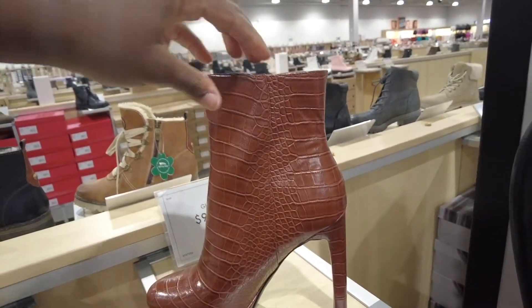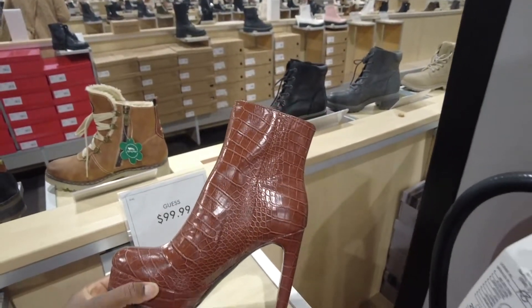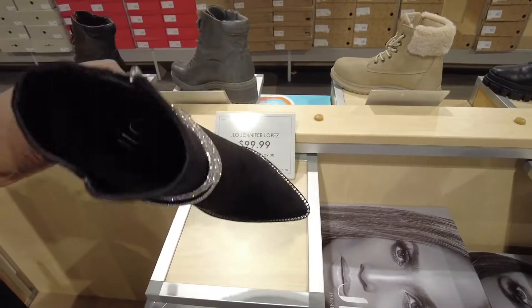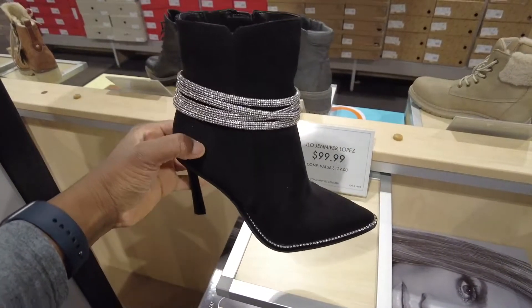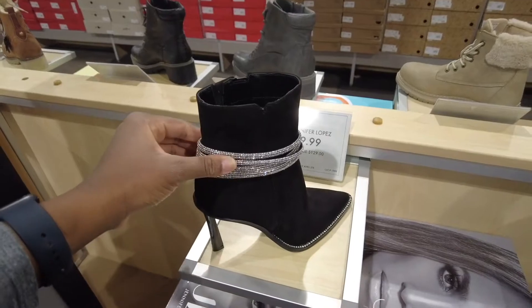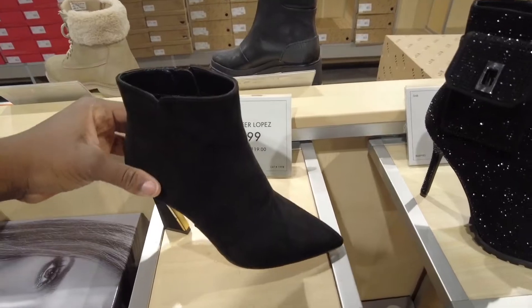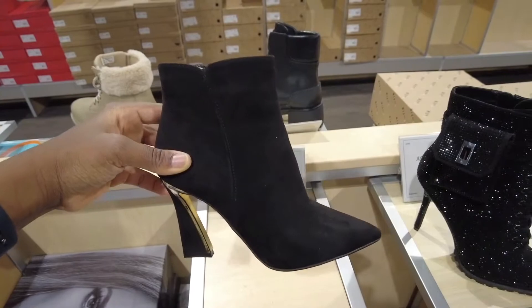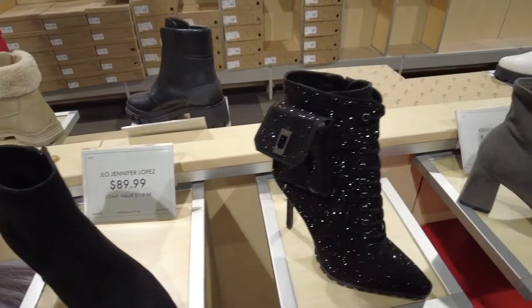This is a Guess boot for $100. And this one is Jennifer Lopez. I like jewelry on shoes — it's very pretty. Especially during the winter when you can't really dress up like you want because you have to cover up, but then you can make a statement with your shoes.